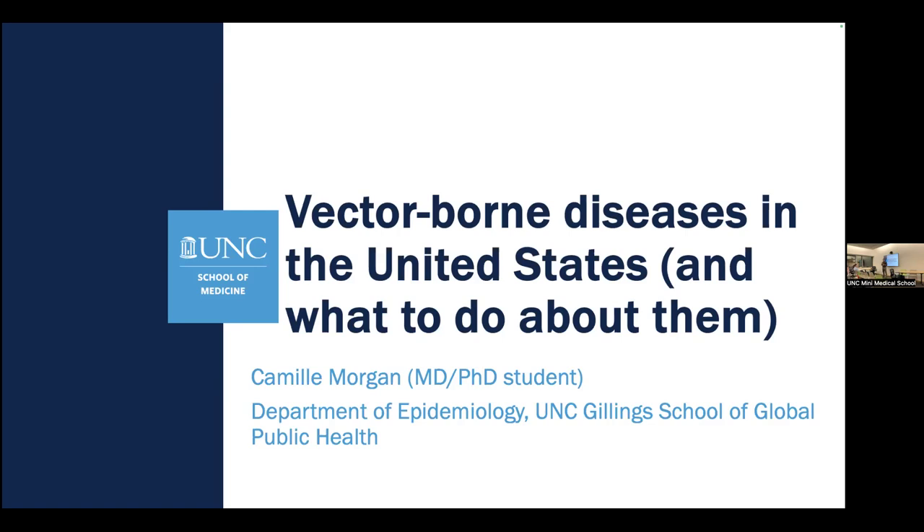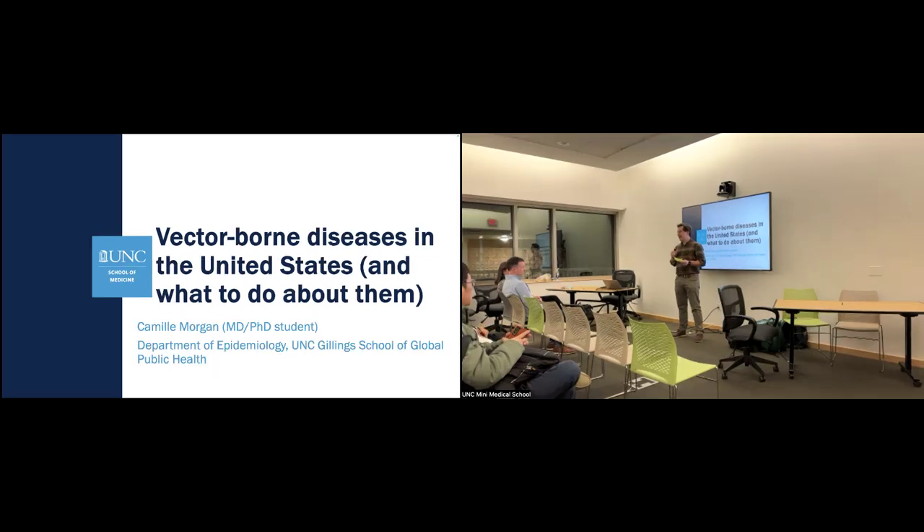Camille graduated from UNC undergrad in 2015 and spent the next few years working at the NIH and Johns Hopkins before coming to UNC in 2018 to start an MD-PhD program. She is less than a month away from getting her PhD in epidemiology in the Gillings School of Public Health, where she has been working with the Infectious Disease Malaria Group, specifically in the Democratic Republic of the Congo.